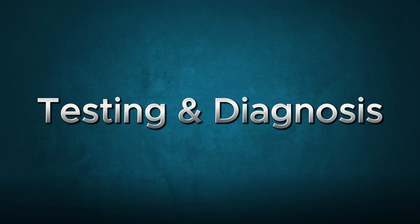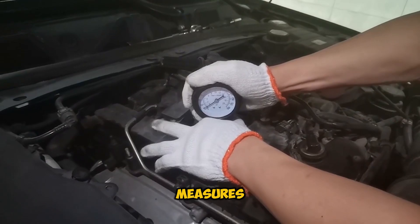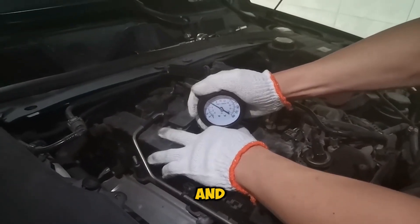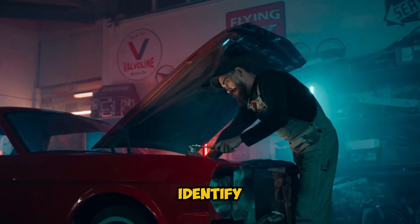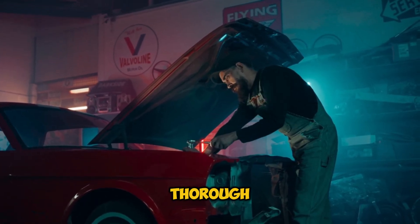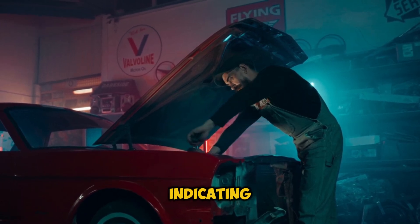Let's talk testing. A compression test is your best friend here — it measures pressure in each cylinder and can reveal if there's a crack letting that pressure escape. A coolant pressure test can also help identify external leaks. If you want to be thorough, a chemical block test can detect combustion gases in your coolant, indicating internal cracks.